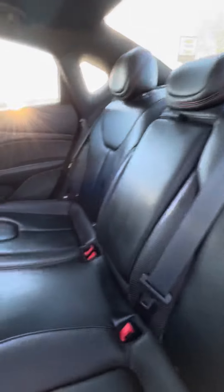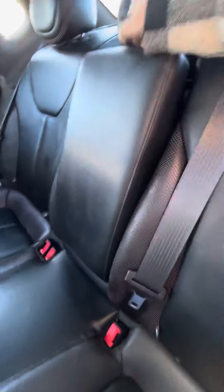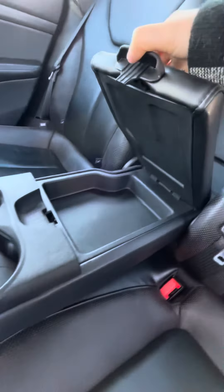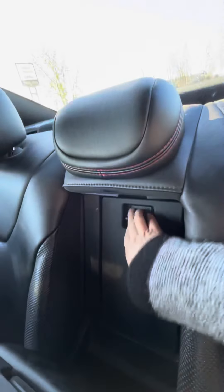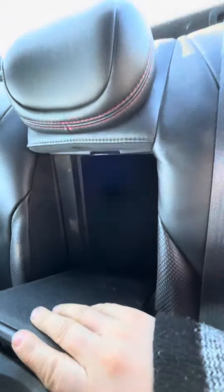Coming into the interior of the Dart, it does have a nice black leather interior — super clean, very well taken care of. You do have some cup holders here as well and a nice little storage spot. You are also able to open this to go into the trunk if need be, which is really nice if you are traveling. On the interior there's a nice red line work on it.